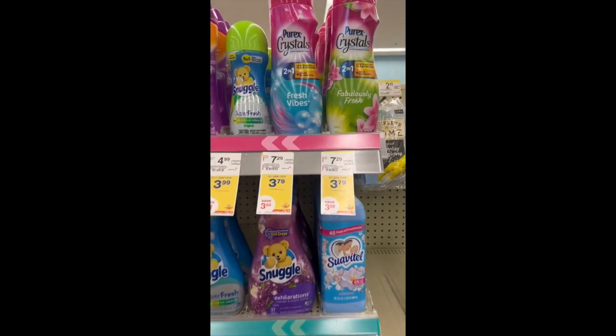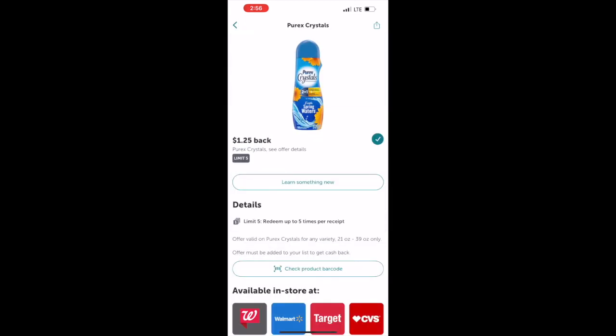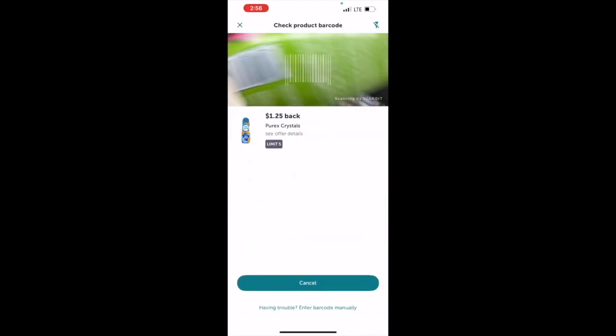Purex Crystals are on sale for $3.79 with a $1 digital coupon. Pay $2.79 out of pocket and then upload your receipt to Ibotta for $1.25 cash back.